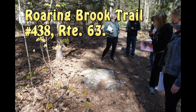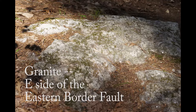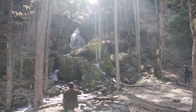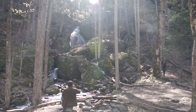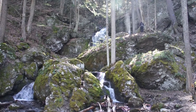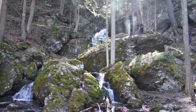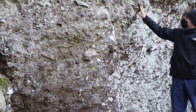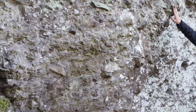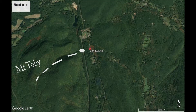The Roaring Brook Trail takes us from the old metamorphic and igneous rocks of the ancient Appalachian Mountains. We cross the border fault at the railroad tracks and then see the sedimentary layers of the old Rift Valley. The waterfall is from a very short drainage down the slopes of Mount Toby.